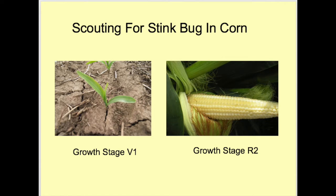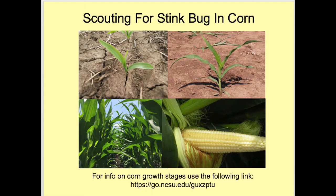Scout corn for stink bugs from V1 through R2. Check all field edges first, especially sources like woods, weeds, and other crops, since stink bugs concentrate towards edges and not field middles. The number of sampling stops will depend on the number of stink bugs present and field size. At each sampling stop, check at least 10 corn plants. Sampling the entire plant is not necessary. One other point to remember is that you need an understanding of corn growth stages — the link shown provides very good descriptions.